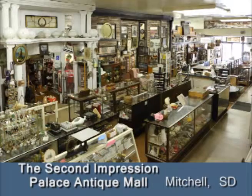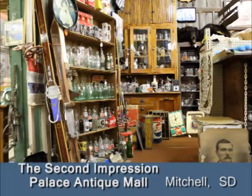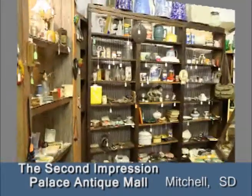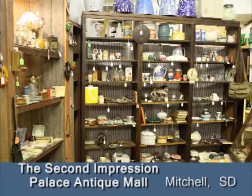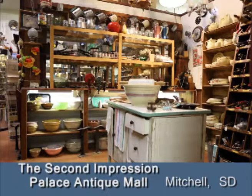Owners Brenda and Dan have been in business for over 25 years, and with several long-time vendors, have accumulated an awesome array of antiques, collectibles, and cool stuff. This business has been picking, going green, and repurposing long before these phrases became trendy.